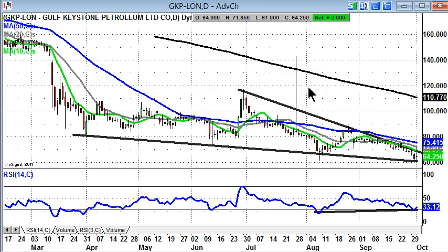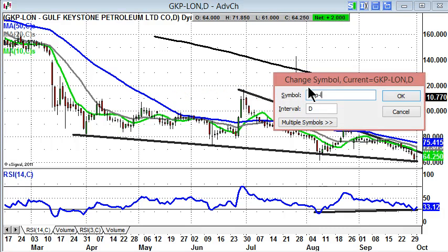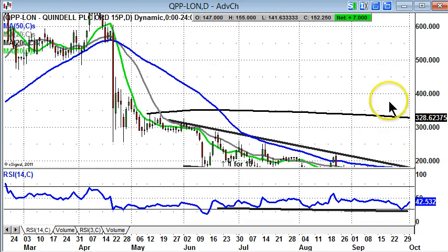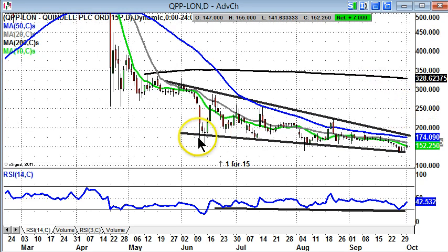Next up is the aforementioned Quindel. Here we've also got this sort of bumping along the bottom type of scenario going on — a triangle formation, which is normally a continuation pattern. In this case it would be to the downside, but there has been a bear trap rebound effect, the low in August at £1.38 and the low in September at £1.36, so the shares are doing their best to sort of revive after that.